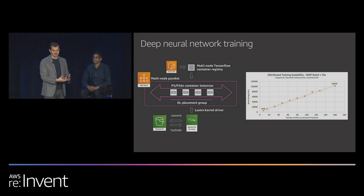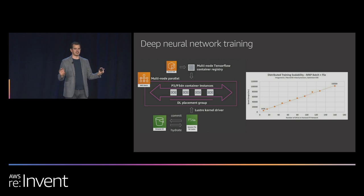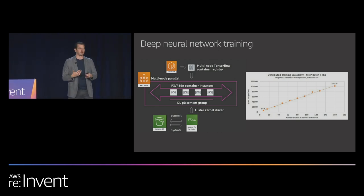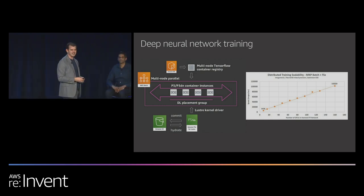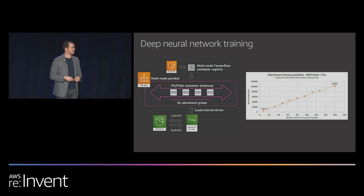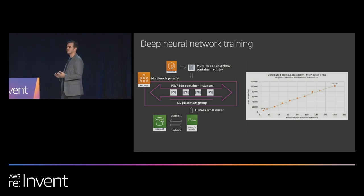Here's an example of how DNN training runs on Batch. You pass your container repository to Batch, which spins up a GPU workload — optionally in a placement group. Customers often use a high-performance file system such as FSX for Lustre to read and write from S3 very rapidly. You see a nice linear scaling graph as you add hosts and GPUs. As you add nodes, latency begins to build up, and that's where the linear scaling graph shows the benefit of a well-architected multi-node setup.